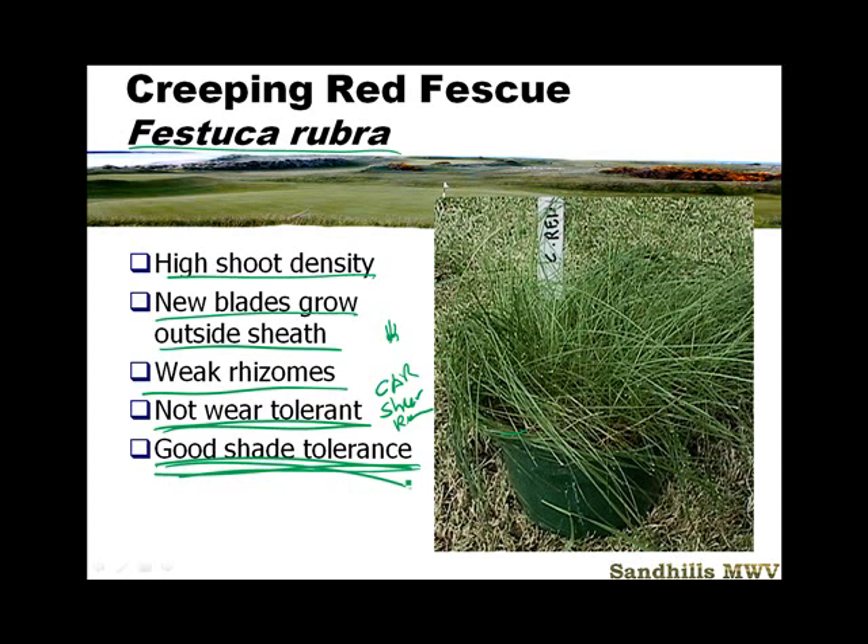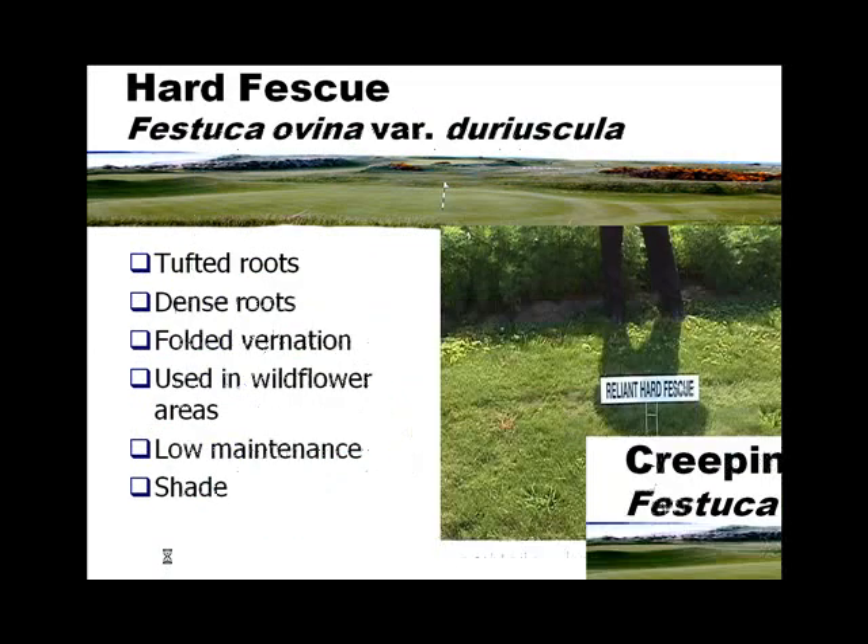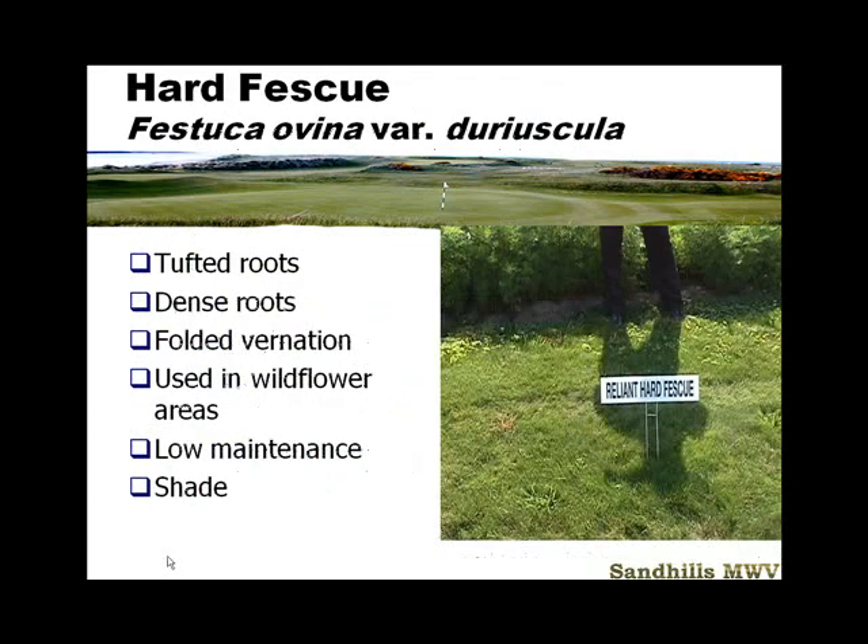It is excellent in shady areas, and that's where it persists — in cemeteries and in home lawns under big trees. The hard fescues have tufted roots, dense roots, and a folded vernation. These are the ones used most often in wildflower mixes. In North Carolina you're going to get crabgrass pressure and other intrusions because the canopy is a little more open than creeping red. This is a low-maintenance shade grass.